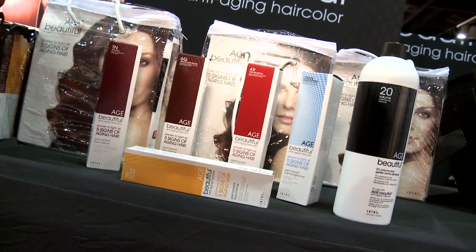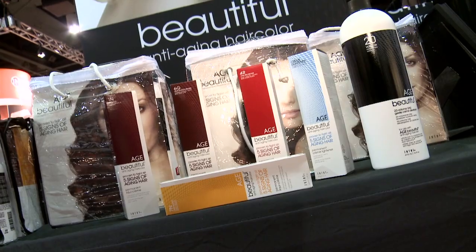As a stylist I know that getting 100% gray coverage is one of my biggest challenges, so it's really exciting to have a line that not only gives me 100% gray coverage but actually makes the hair feel younger.